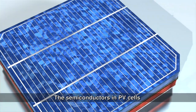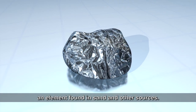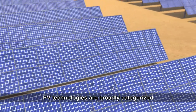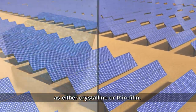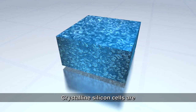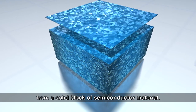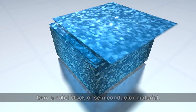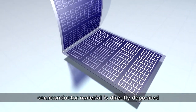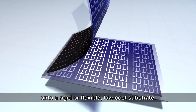The semiconductors in PV cells are most commonly made from silicon, an element found in sand and other sources. PV technologies are broadly categorized as either crystalline or thin film. Crystalline silicon cells are manufactured by cutting narrow wafers from a solid block of semiconductor material. During the manufacture of thin film cells, semiconductor material is directly deposited onto a rigid or flexible, low-cost substrate.